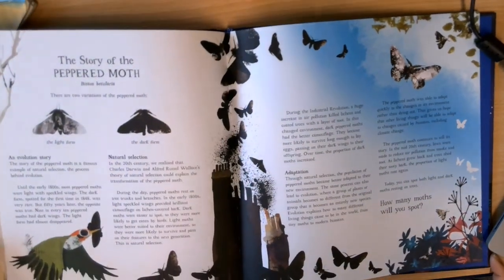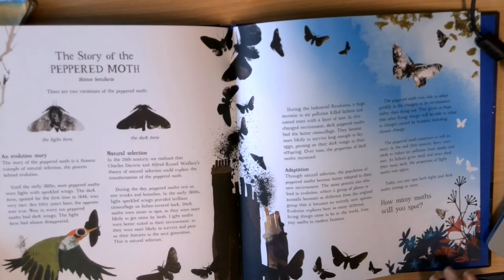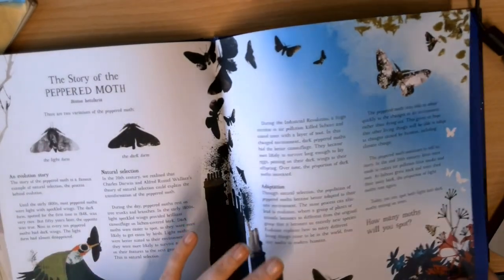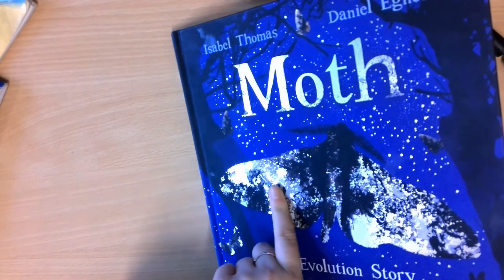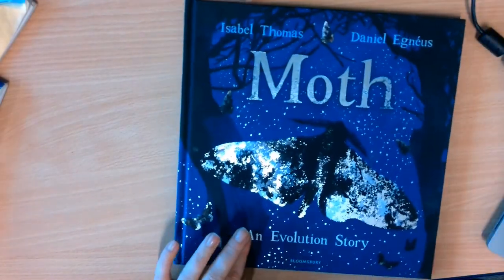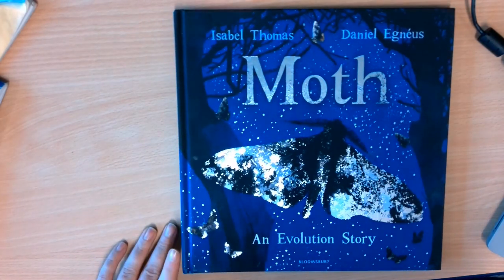And there's lots of information about the story of the peppered moth, which we will look at in more detail this week. I really hope you enjoyed that story, and that it prompted lots of thinking about some of the things that happened in this story, and why the peppered moth changed the colour of its wings. Enjoy thinking about it, and I can't wait to hear your thoughts in our history lesson later. Thank you.